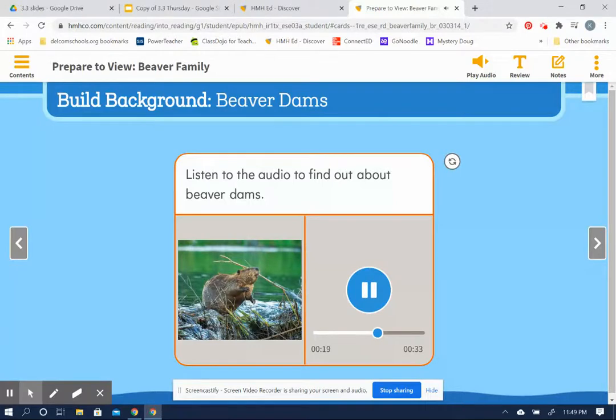Beavers have many special characteristics that help them build dams: long, sharp teeth and powerful jaws to cut down trees; hand-like front paws to hold and move objects; and large, flat tails to help them swim and keep their balance.